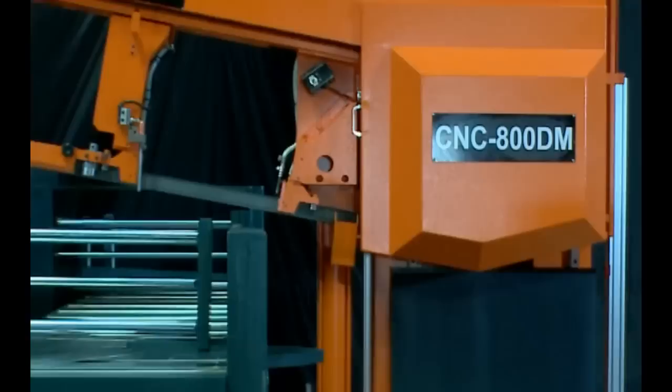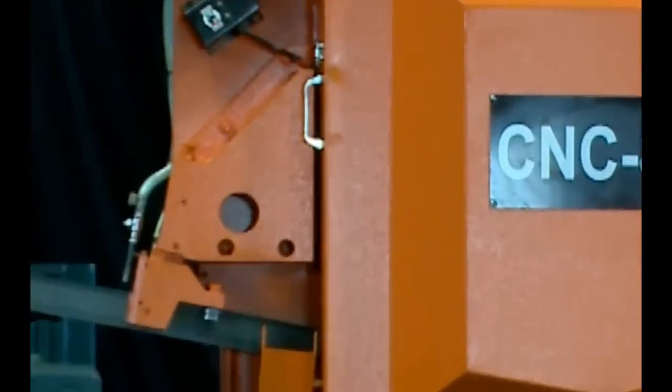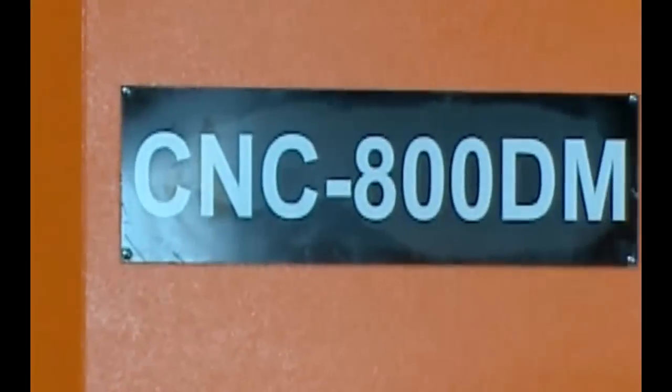CNC800DM is called CNC because it gets the hard job out of the way for you. Programmable up to 100 jobs of different mitering angles, cut-off lengths and quantities — measuring on your work is reduced to the minimum.